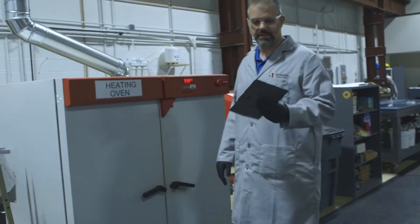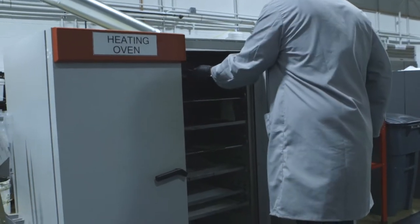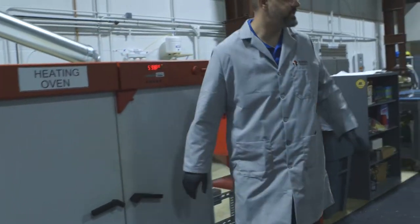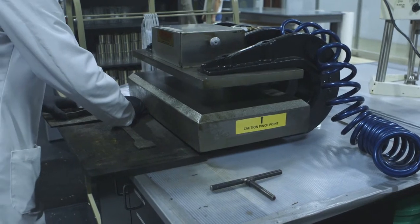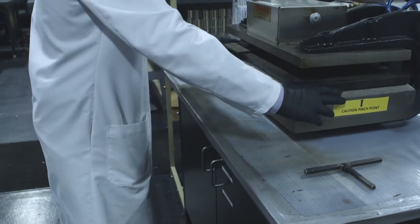The next step of our process is the heating oven. Here we warm the samples up before we take them over to our press. Here at the press, we're going to stamp out two dog bun-style samples that we'll later test on Enstron.